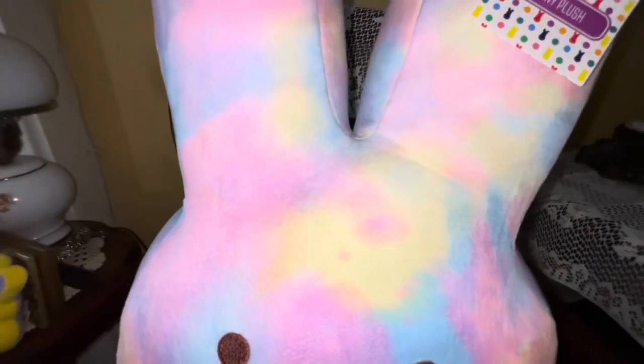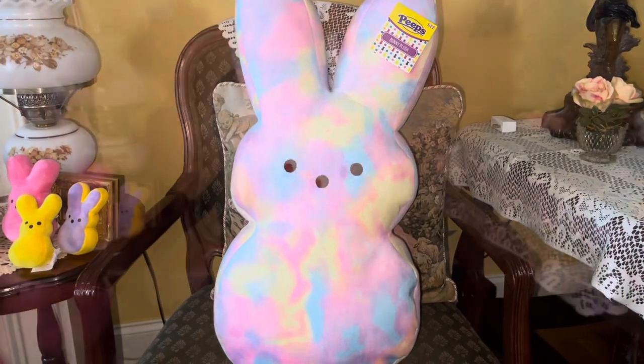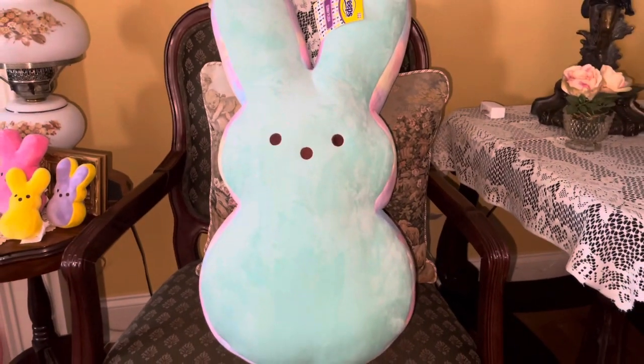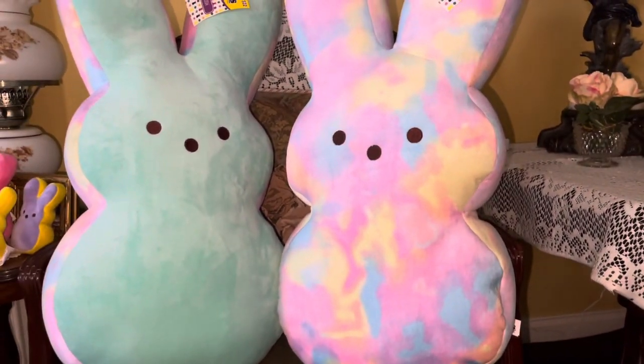From Walmart I got this huge cotton candy tie-dyed Peeps bunny for $22 — it's larger than the normal Peeps plushie, though not as big as the super jumbo pink one. I also got the matching mint green one: mint green on the front and back, trimmed on the sides in that same cotton candy swirled plushy material. Side by side they're both really large at $22 each.